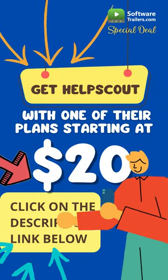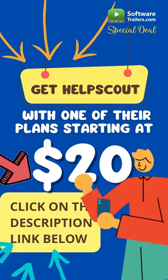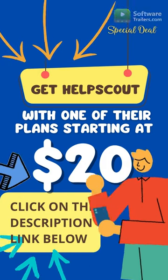If you are interested in this software, click on the description link below to get one of their available plans, starting at $20.